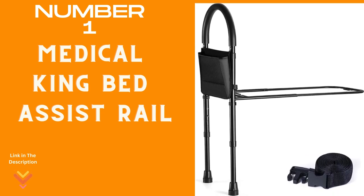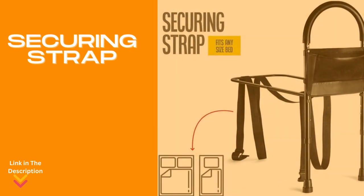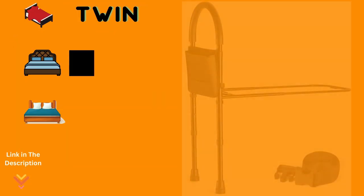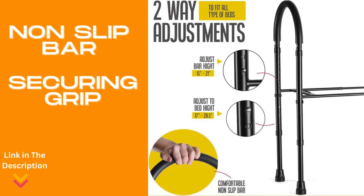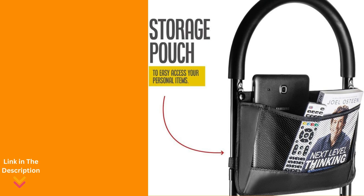Number 1: Medical King Bed Assist Rail — your reliable partner in ensuring safety and comfort for seniors. From Medical King, this bed assist rail is designed to make getting in and out of bed easy while preventing falls. Simple and secure — slide it effortlessly under the mattress and use the included strap for added security. Compatible with all bed sizes — king, queen, and twin — and adaptable to various mattress thicknesses. Crafted exclusively for seniors, this bedside rail boasts a comfortable non-slip hand bar for extra assistance, ensuring a secure grip. Elegantly designed to complement any decor, it seamlessly blends into your room. It also comes with a convenient removable bag for storing everyday items like glasses, remotes, and books.